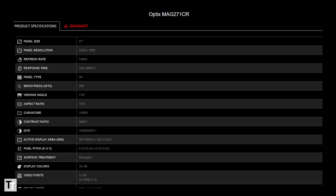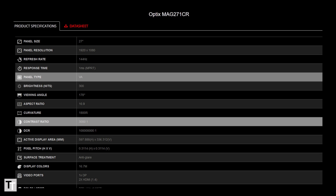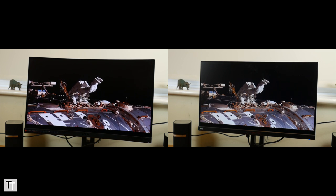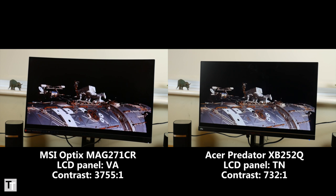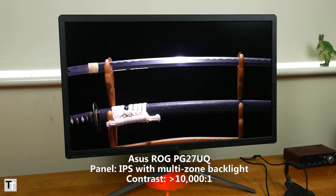First up is this display's use of a VA-type LCD panel that produces a claimed 3000 to 1 contrast ratio — that's three times what you get from more common IPS or TN LCD monitors. According to our tests, this display even comfortably outperforms that claimed figure, hitting 3755 to 1. That's one of the highest native contrast ratios I've ever seen. Only LCD displays that use clever variable backlights do better.